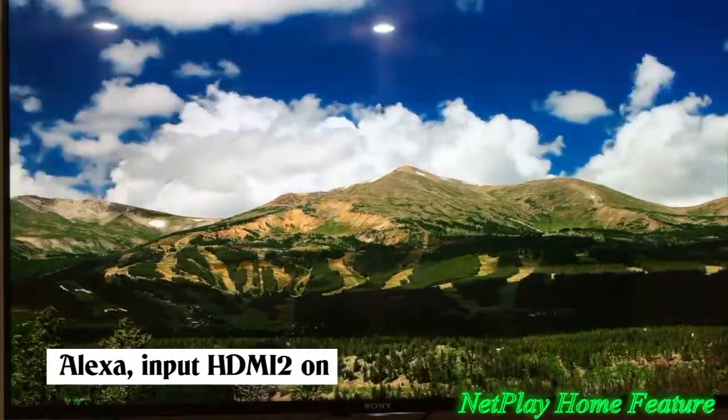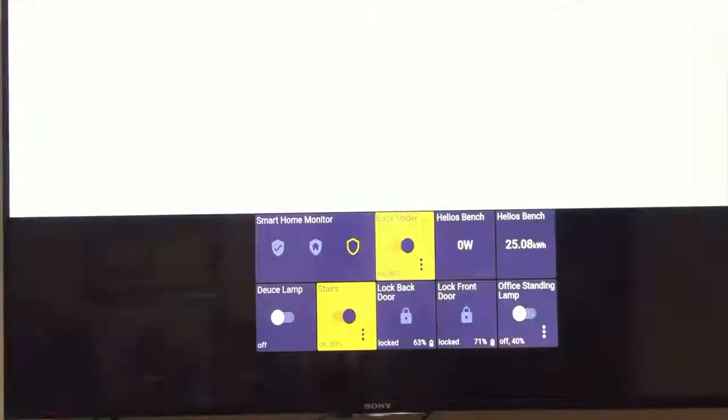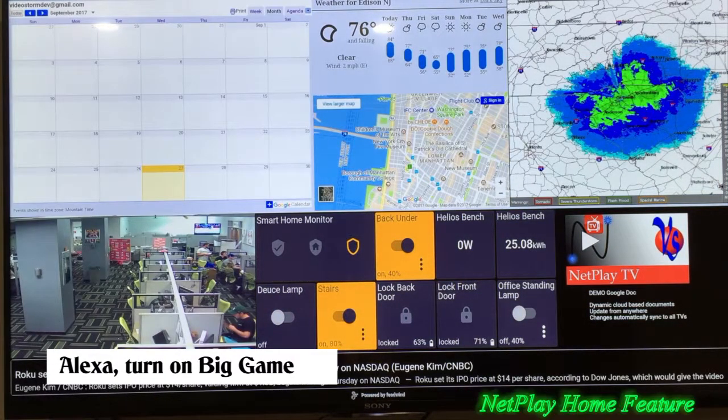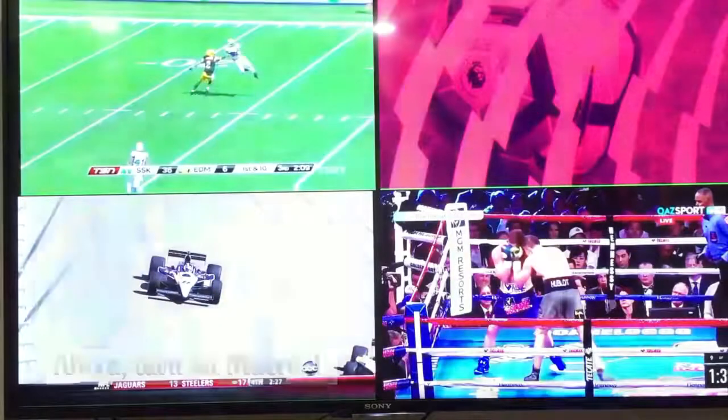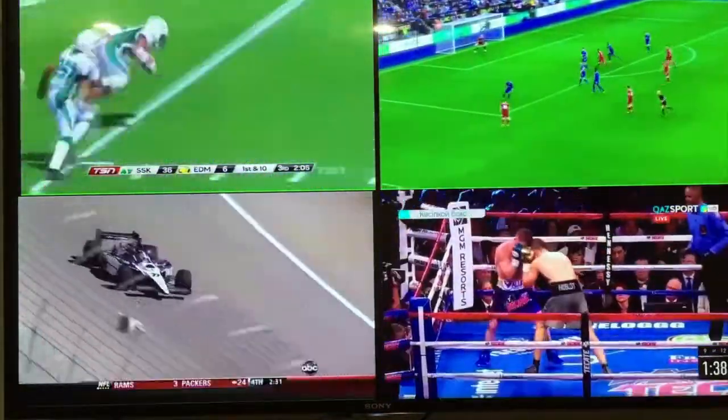Alexa, input HDMI 2 on Den Fire TV. Okay. Alexa, turn on big game. Okay. Alexa, turn on macro 1. Okay.